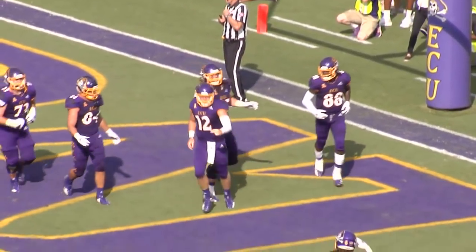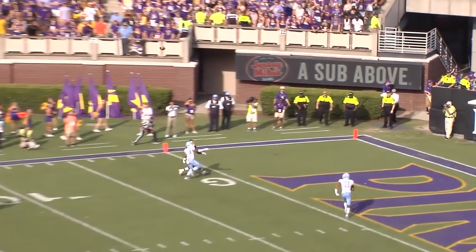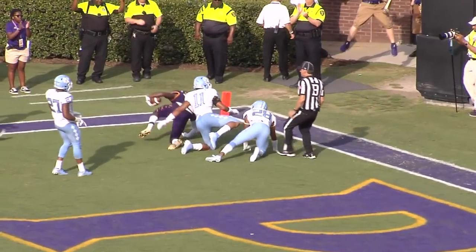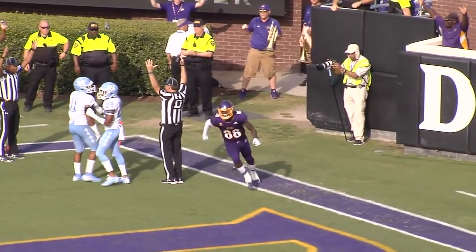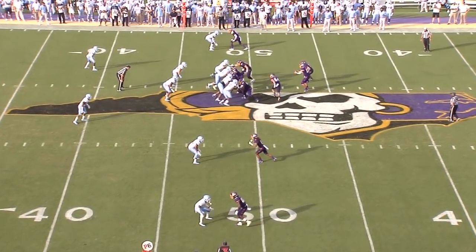Holton Aylers! Second down and 13. Pirates now look to operate. Herring looks, puts a lot of air under that ball, going up for the catch in the end zone — he got it! Touchdown, Pirates! To Trayvon Brown! Freshman quarterback from D.H. Conley.